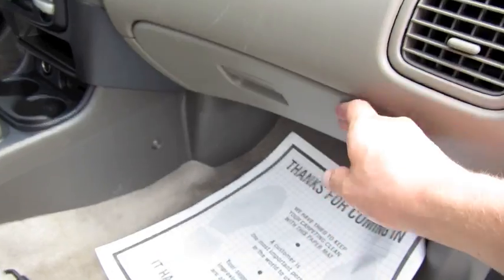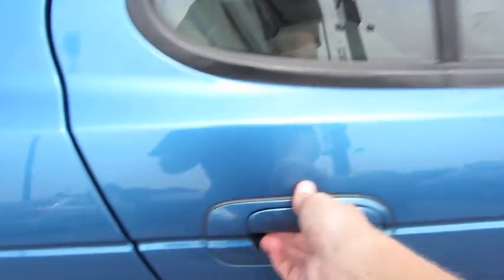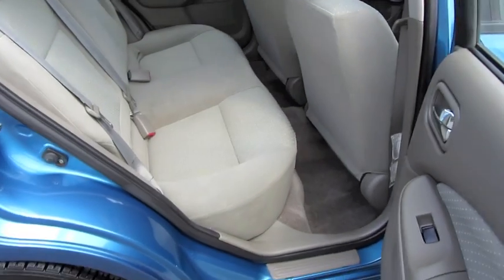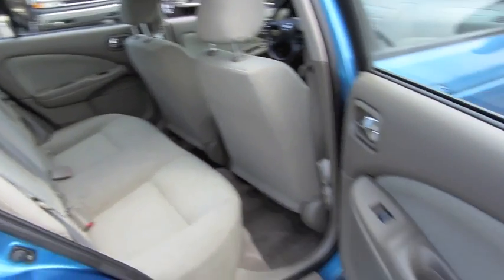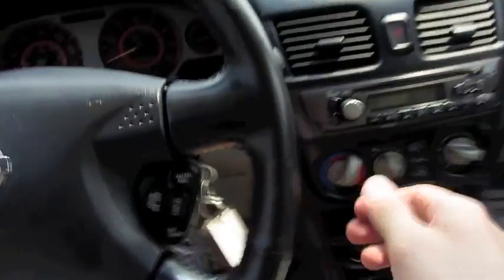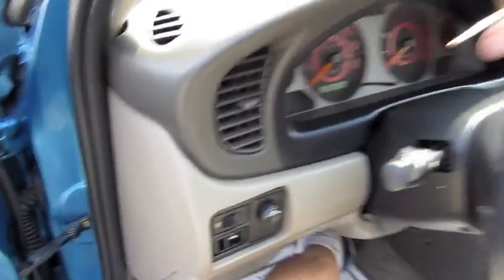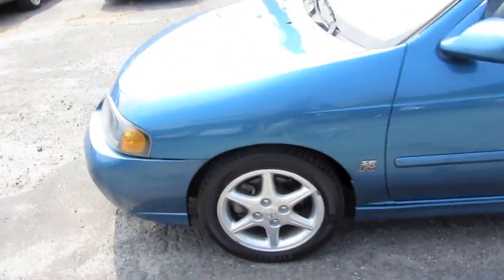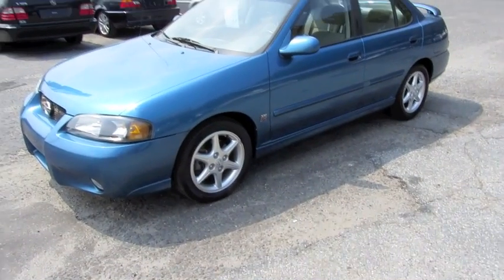All the books. Alrighty, hope you guys enjoyed this brief look at the 2002 Nissan Sentra SER Spec V. Be sure to stay tuned next time — there's a lot more where that came from. Take care everybody.